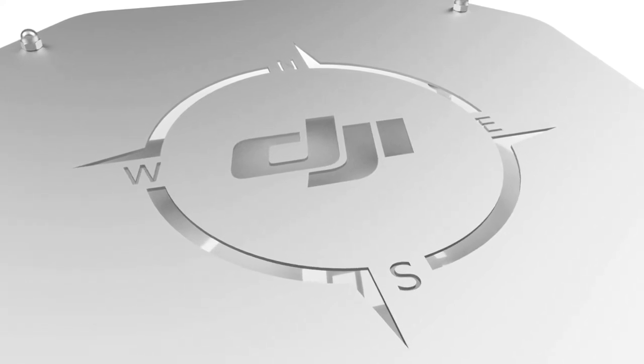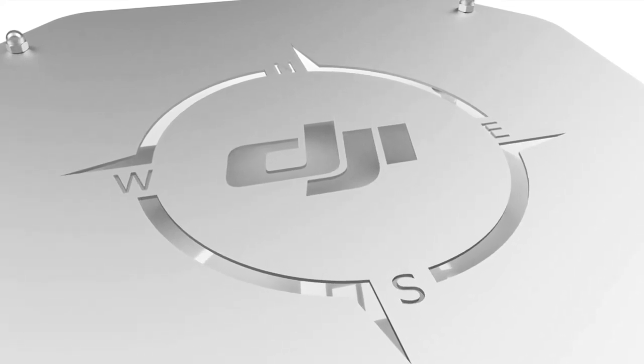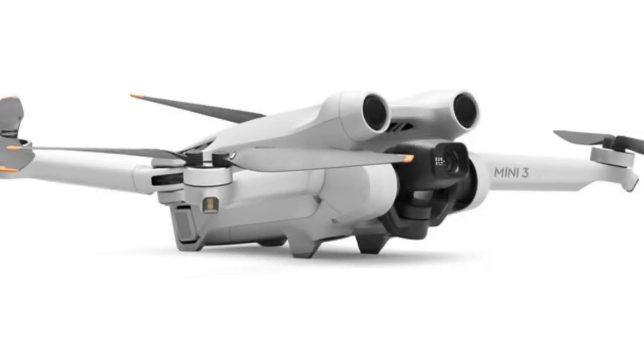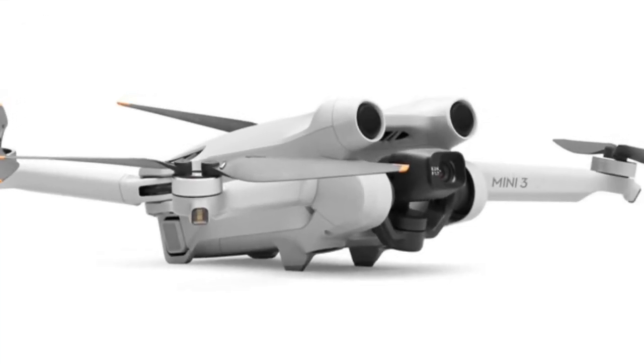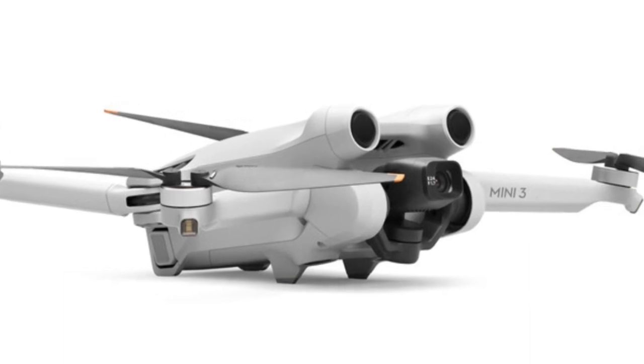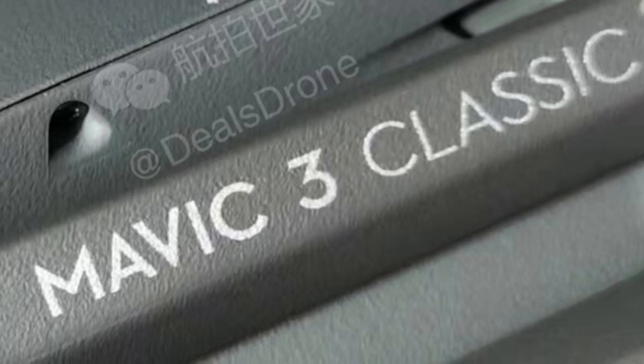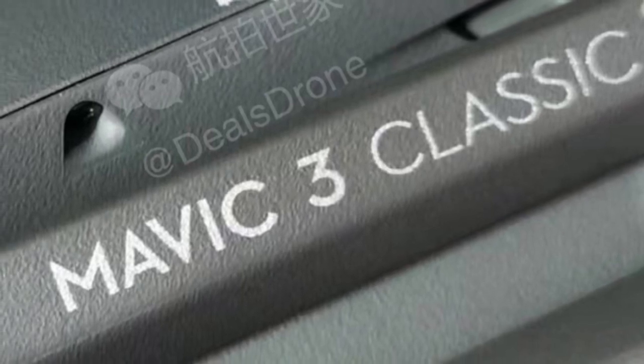How are you doing guys? Chris here from Divergent Drones. It looks like DJI has something in store for us in the next couple of days. And I'm not talking about the new Mini 3 that's scheduled to come out, or the new Mavic 3 Classic — but that's closer to what we're talking about. What we're talking about is the Enterprise Mavic 3.